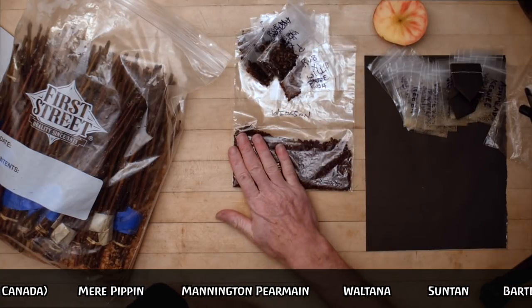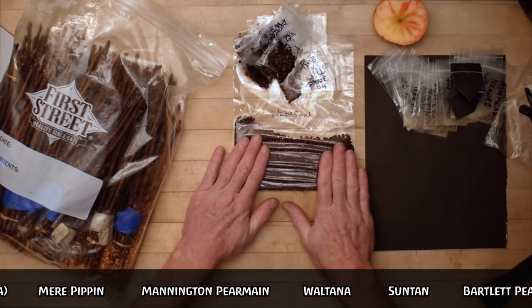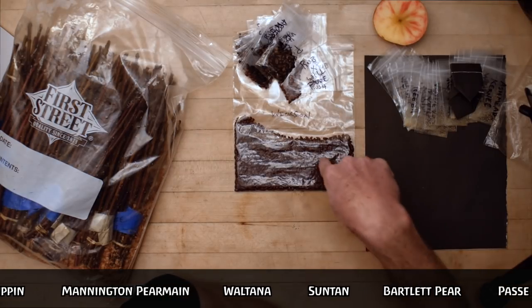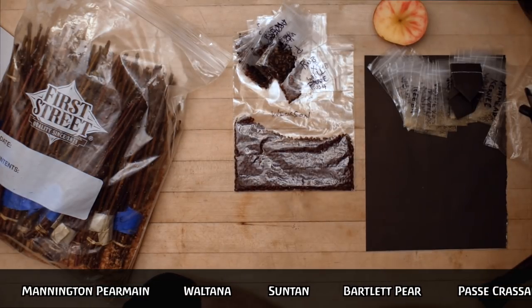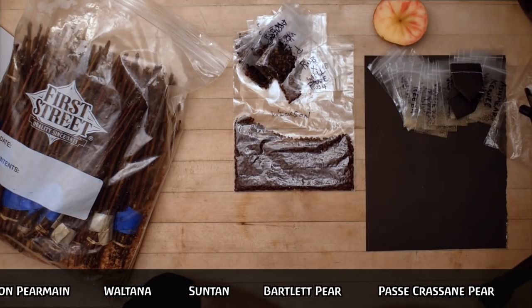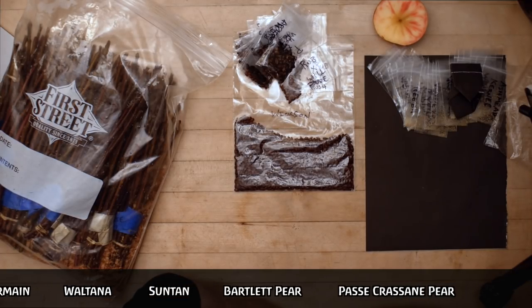There are about 1,500 seeds in here because someone already got 50 of them. Each one of these is genetically unique and could be crossed with anything. If all of these were planted, there just have to be some really good apples that would come out of that.